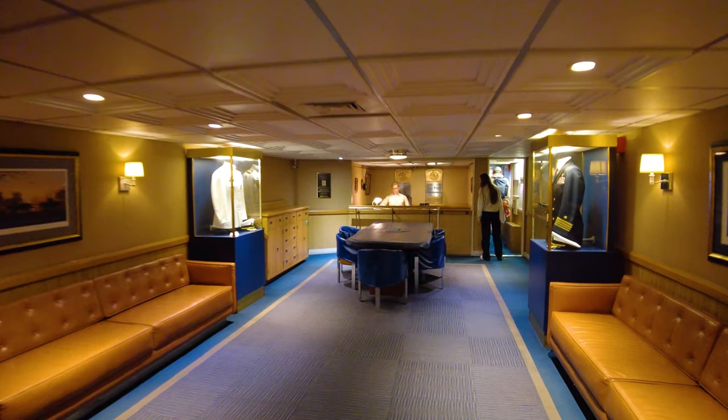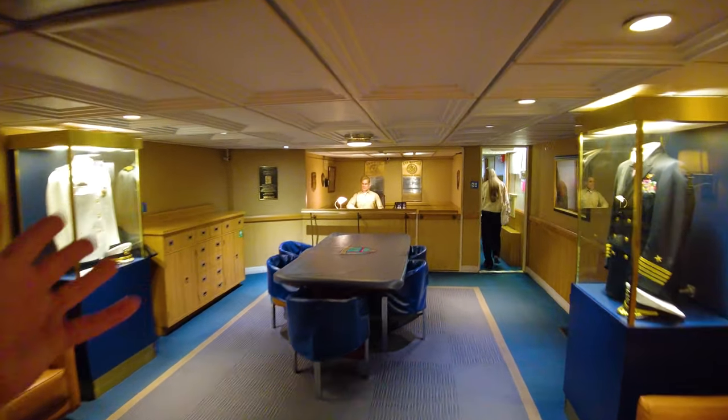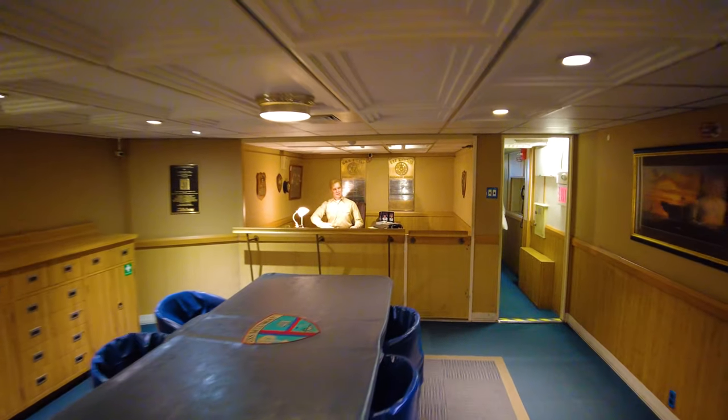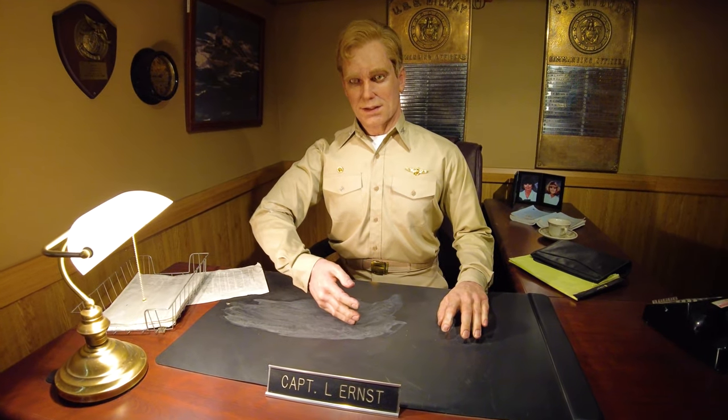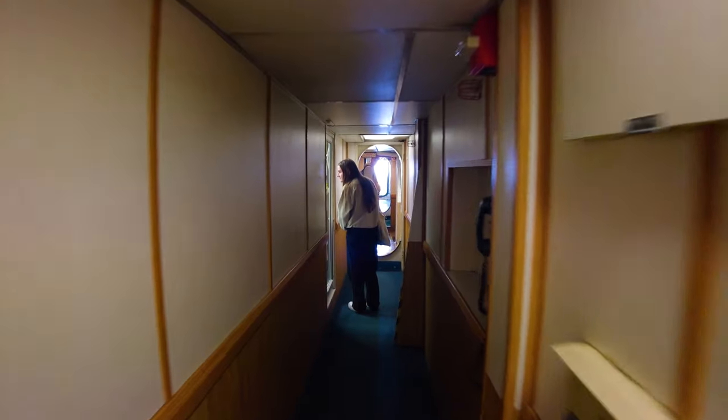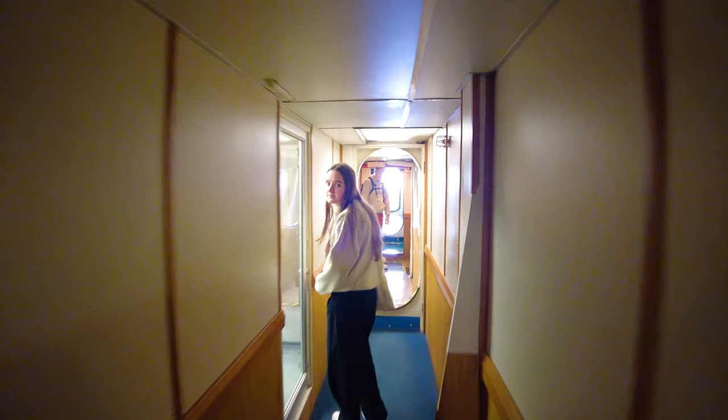This is the captain's in-port cabin, and they've actually got a captain here to talk to you — it reminds me a little bit of Disneyland. The captain says: 'We have 4,500 sailors, chiefs, and officers aboard. It's my job to see that they're trained and ready to meet every mission we're called to do. On the USS Midway, the buck stops right here with me.' Kind of cool, but also a little bit creepy.